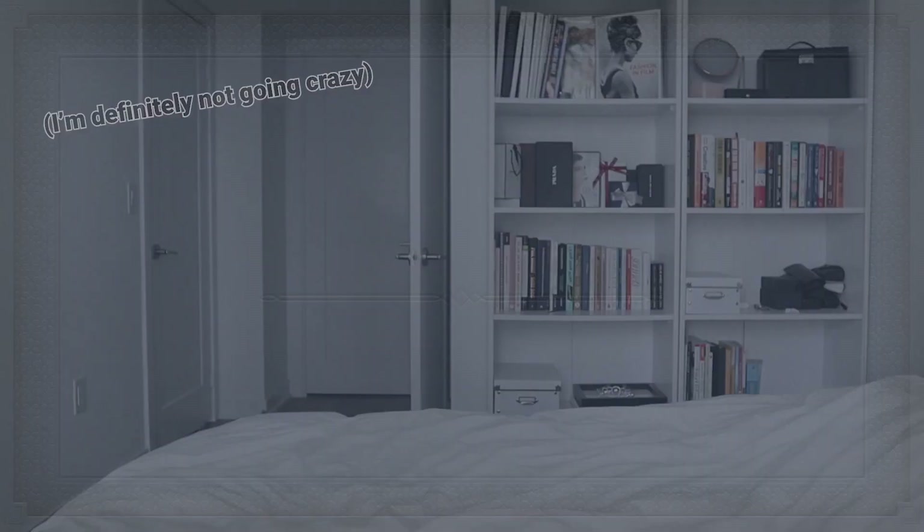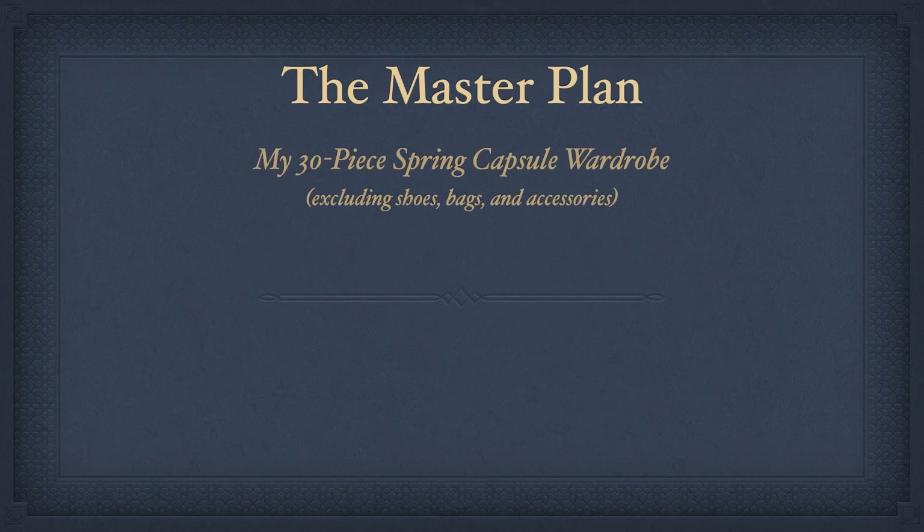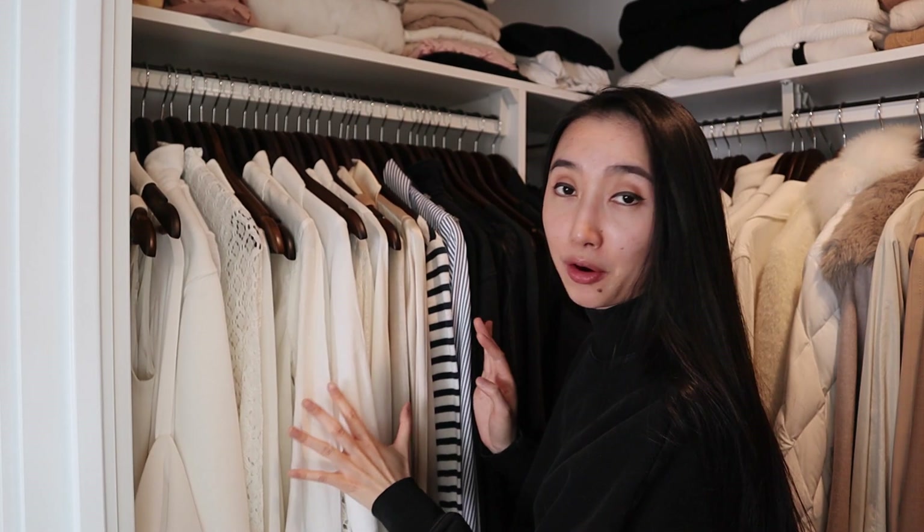Now let me pick my stuff for my three-month vacation. The master plan: in this capsule I'm planning to have 30 pieces of clothing — excluding shoes, bags, and accessories. I plan to have 10 tops, 10 bottoms, 8 outerwear, and 2 dresses. Let's look at what kind of tops I already have — I am literally shopping from my own closet right now.